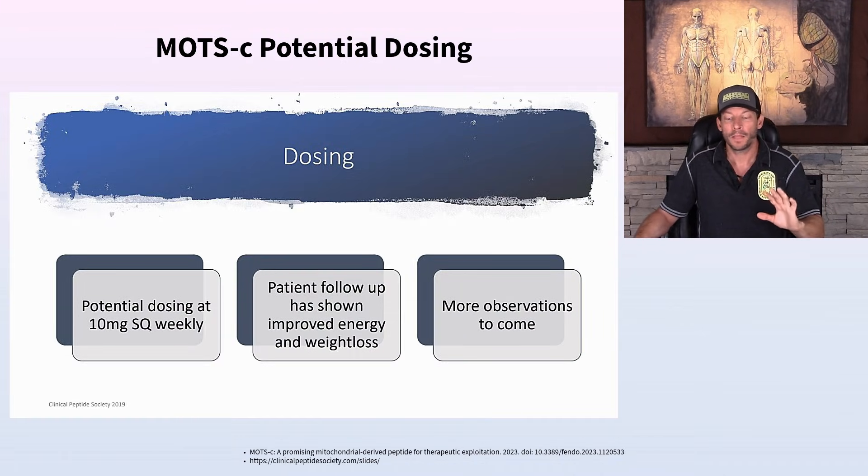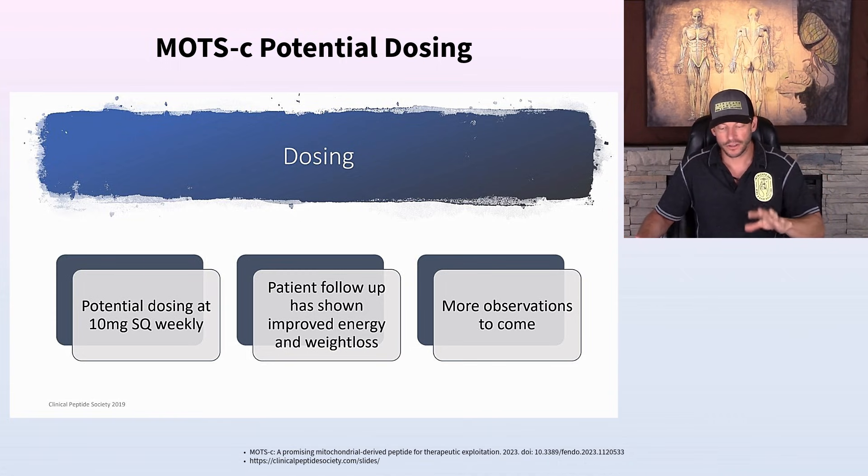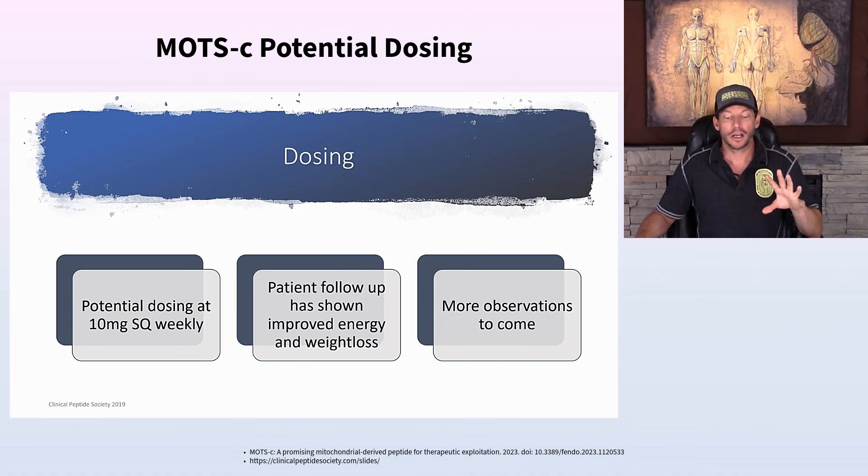For potential dosing of MOTC: Epithalon is the only peptide really spoken about as being done only once or twice a year. The others — BPC-157, thymosin beta 4, thymosin alpha 1 — can be done on a weekly dosing schedule. Most doctors, including Dr. Edwin Lee, talk about doing it on a rotational schedule: a month or two on, a month or two off. Dr. Lee uses 10 milligrams subcutaneously weekly.